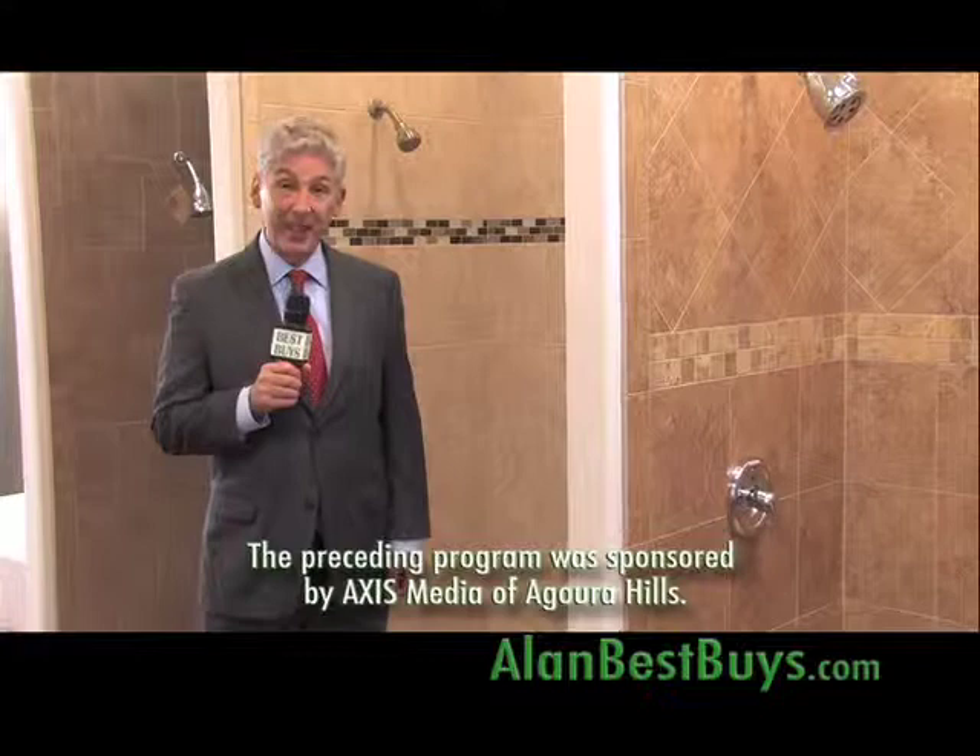Remember our website, alanbestbuys.com. I'm Money Man Alan Mendelsohn — thanks for watching, and good shopping. The preceding program was sponsored by Axis Media of Agoura Hills.